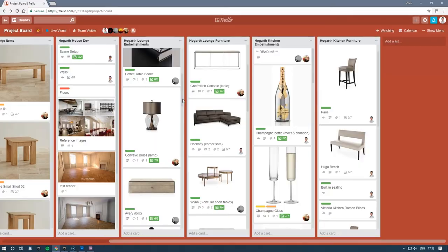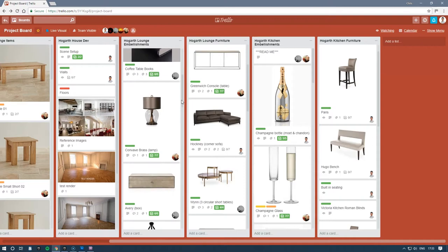I worked closely with the architects and the interior designers — very closely — because it was all very bespoke from the ground up, using schedules and a lot of back and forth. I chose three of my freelance artists to work with me on this, and this was all done remotely using online task management tools and source control.